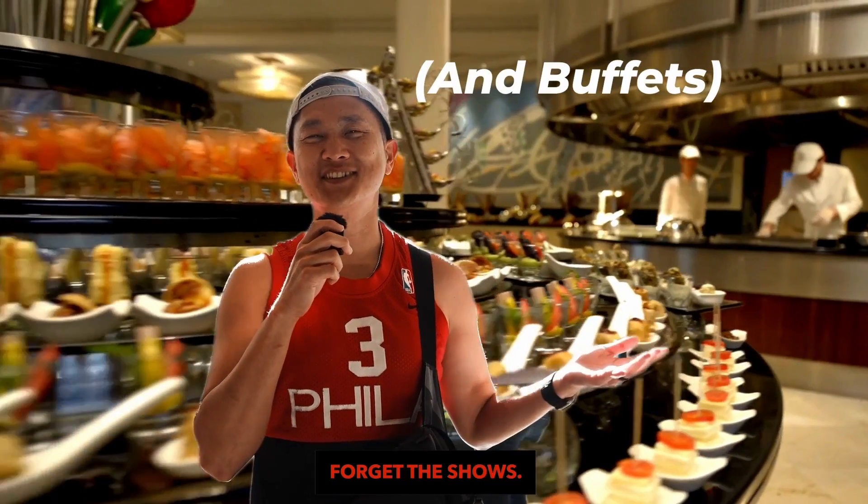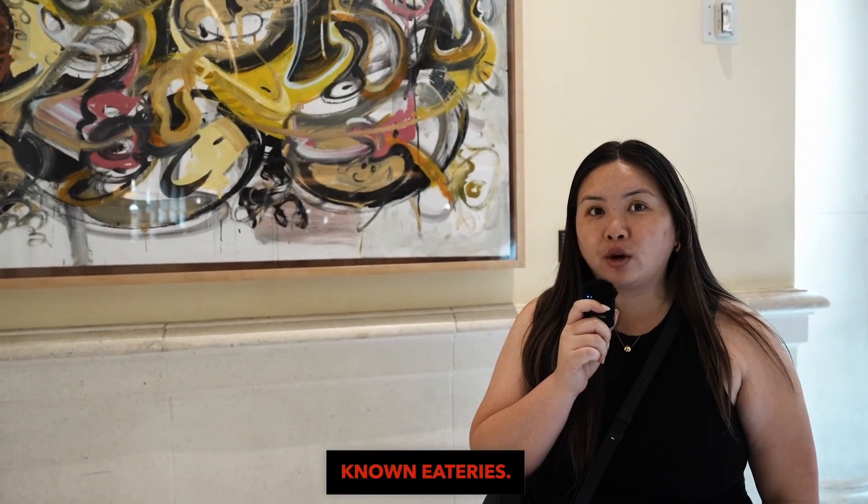Forget the casinos, forget the shows. Today we're doing something different. We're gonna try three lesser-known eateries. Let's go!